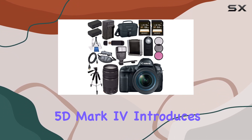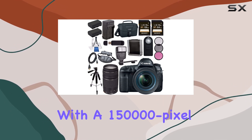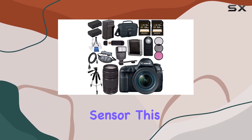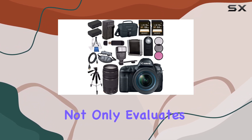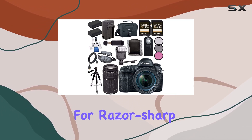The 5D Mark IV introduces an enhanced 61-point high-density reticular AF system, coupled with a 150,000-pixel RGB plus IR metering sensor. This combination not only evaluates scenes accurately but also ensures quick and precise subject tracking for razor-sharp photos.